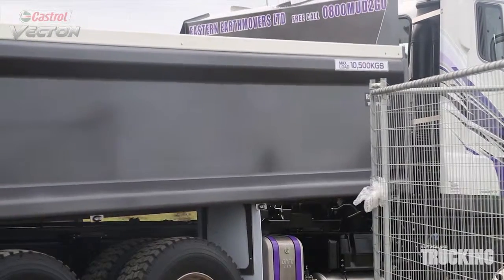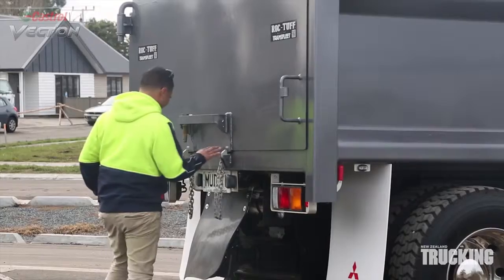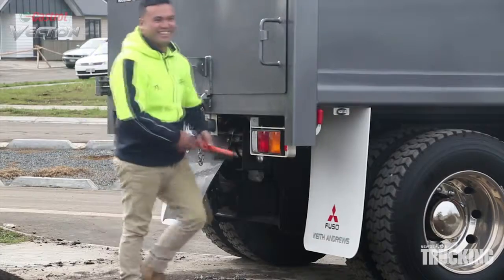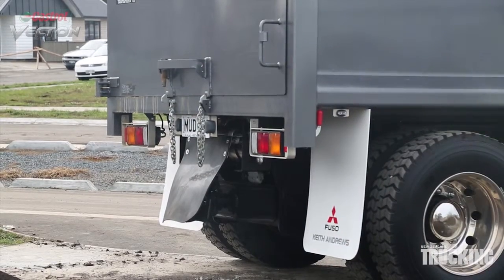Safety features abound on the Fuso. The cab meets European safety standards and features side intrusion beams in the doors. The driver has an SRS airbag and impact absorbing steering wheel.